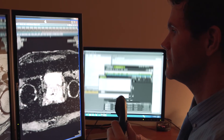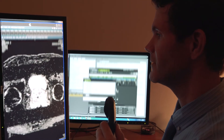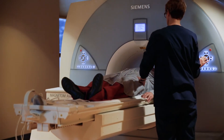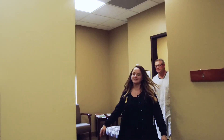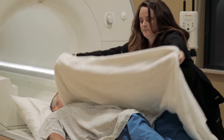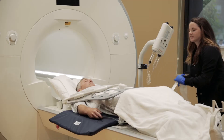Dr. Michael Walker, a body radiologist at CDI, says more and more these days he's using MRI technology to look at prostates. The prostate MRI is very powerful in terms of diagnosing and staging. For MRI imaging of your prostate, you're lying on your back for a scan that takes 30 to 45 minutes.